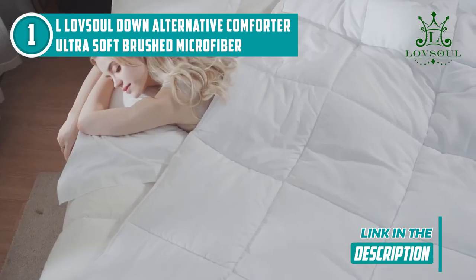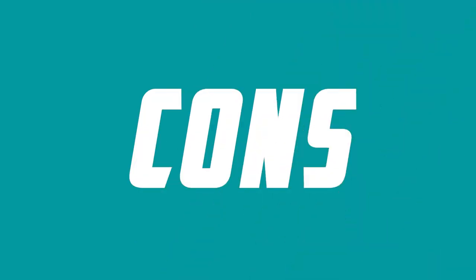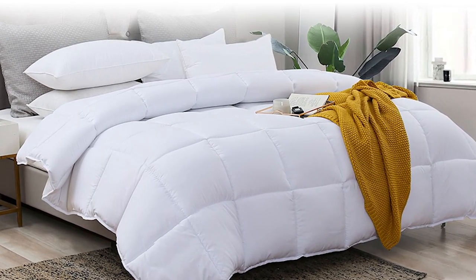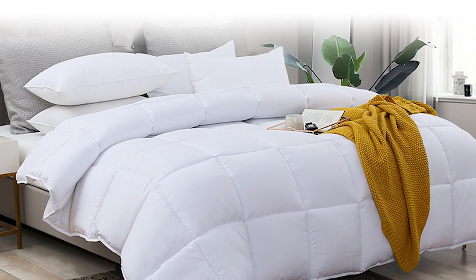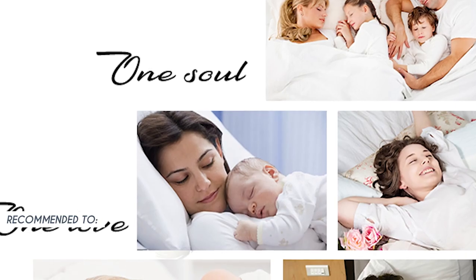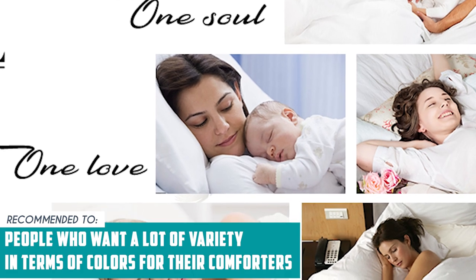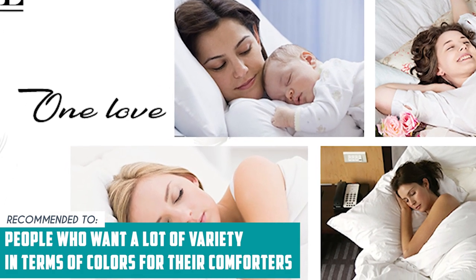Last but not least, there are 12 colors to choose from so you can easily get it in your favorite color. As far as downsides go, some people mentioned how the comforter tended to get flat after a couple of uses. During our time with the comforter, however, it held its shape very well and shouldn't be a cause for worry. The Trusted Shopping Guide team recommends this to people who want a lot of variety in terms of colors. With other models having limited and mostly neutral color selections, the L-LoveSoul Comforter is quite unique in this regard.